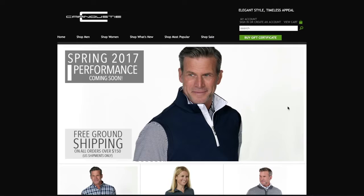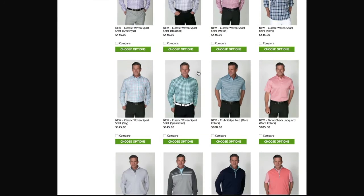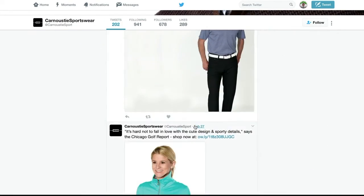If people want more information about Carnoustie and all the lines, where can they get that info? We do have a website with product available online for purchase and a nice display of our product — that's www.carnoustiesportswear.com. Certainly you can give us a call. We are distributed among the finest golf shops and golf resorts in the country. We do have an online presence and social media we're very active in, so you can follow us and keep up with what we're doing.